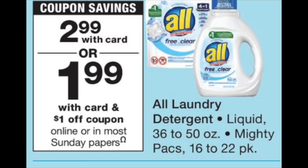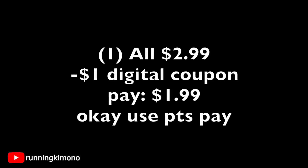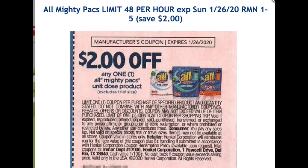Now a quick deal on All detergent — this stuff is usually closer to $6, so this is a really good price point to kick off 2020. It's $2.99 and there's going to be a $1 digital coupon on your store card starting Sunday morning, dropping it to $1.99. So if you need detergent, just grab one of those All detergents for $2.99, load that digital coupon starting Sunday, and you're going to pay $1.99. This is definitely a stock-up price — especially for moms with young kids who swear by it because it's very gentle on the skin.